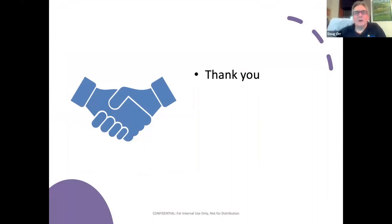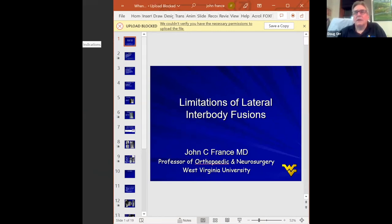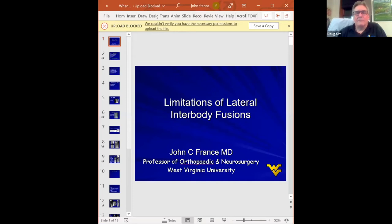Thank you very much, Dom. Great talk. We don't currently have any questions in the Q&A, so we'll move right on to John. John France is someone I've known for longer than either of us cares to admit. He's a professor of orthopedic and neurosurgery at West Virginia University, and he's always really good at getting to the gist of the matter and calling a spade a spade. That's part of the reason I picked John to give this talk on the limitations of lateral interbody fusion.